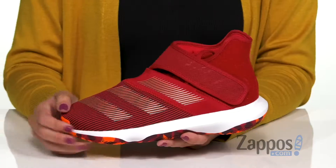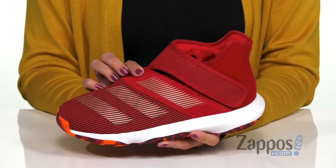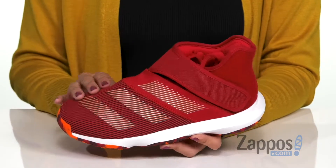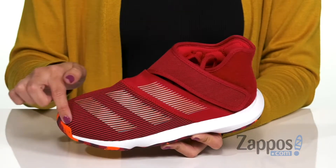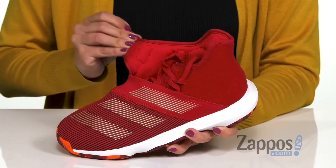What's up everyone? Autumn from Zappos here, and this is the Harden B/E Basketball from Adidas Kids. This basketball sneaker design is inspired by James Harden's childhood friends. You've got this really cool design on the upper, and I just love that it incorporates the classic three-stripe detail.